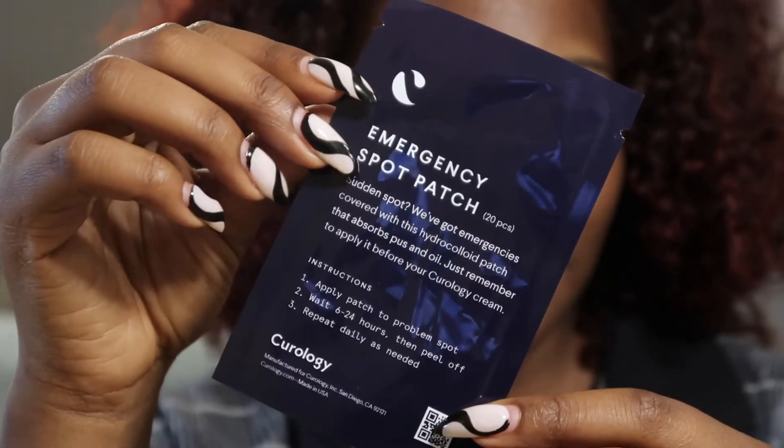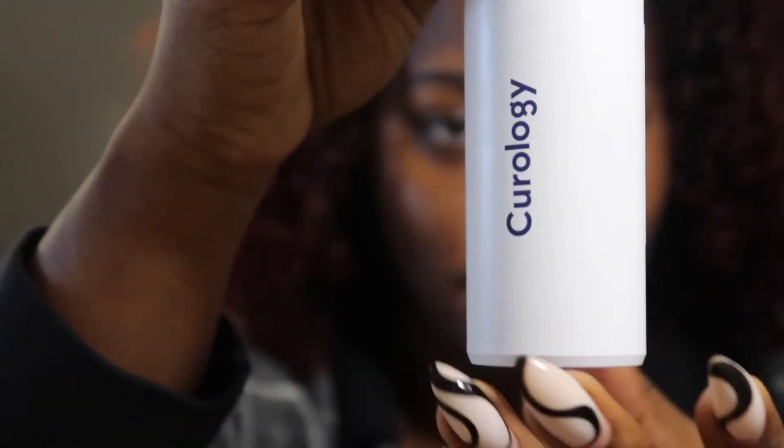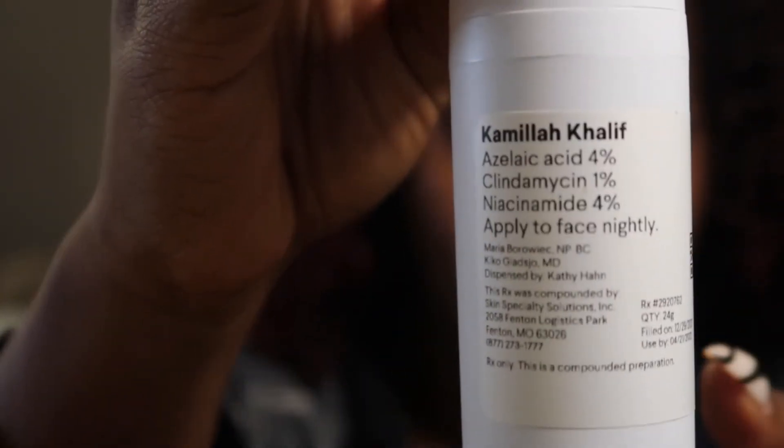I don't have the box in front of me, but I'll show you the products that come in the package. You get a cleanser, which is just a generic cleanser, and you also get acne spot patches — the kind that people use now. Then you get a moisturizer; they sent me the rich moisturizer for winter and there's a lighter one for summer. And then this is the magic — the Curology bottle with specific ingredients formulated just for me, which you apply at night before moisturizer.